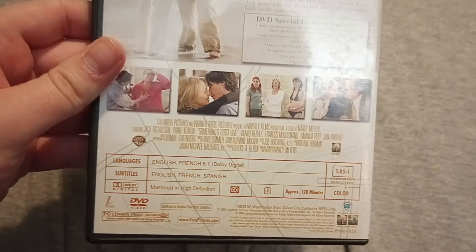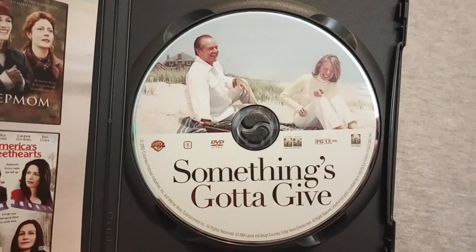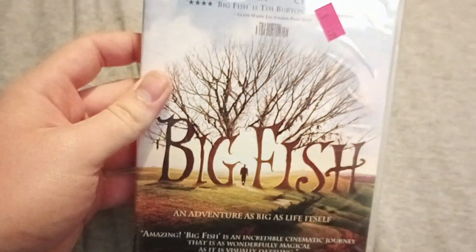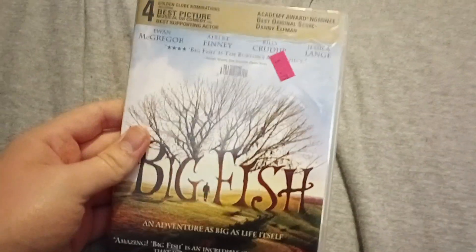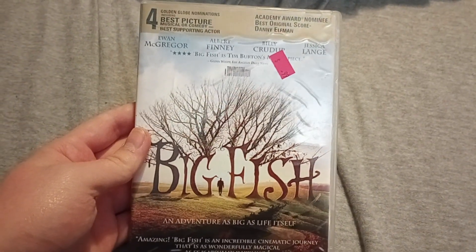This is a Columbia Pictures movie co-released by Warner Brothers. Now I do have Big Fish, which is right here, and I've had this DVD for a very long time — I've had it since 2018.